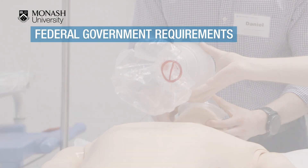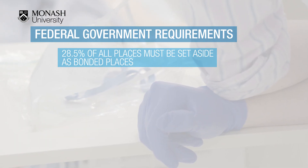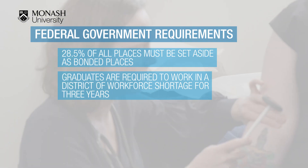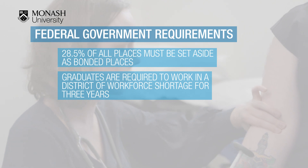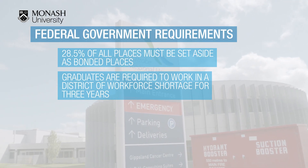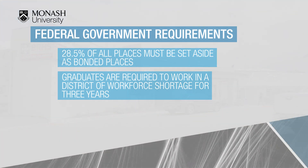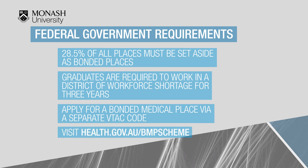It is a government requirement that all medical schools have 28.5% of their total medical cohort as bonded students. As a bonded medical student, once you have completed your training, you will be required to work in an area of workforce shortage for a period of three years. You will not be told where you have to work but will be given many options. This cohort has its own VTAC code, and further information is on the Department of Health's webpage.